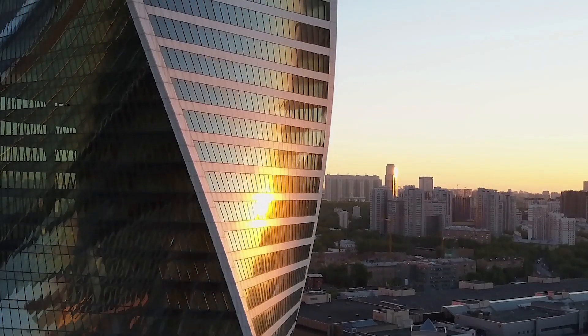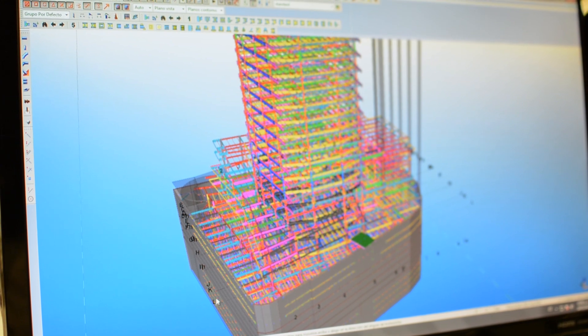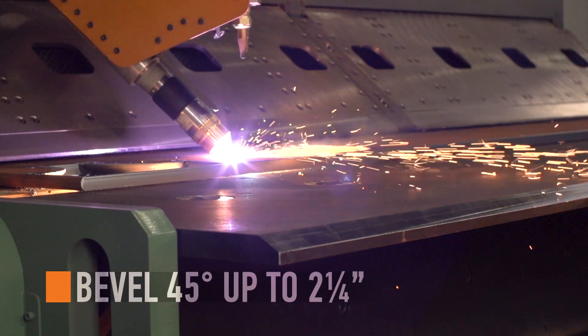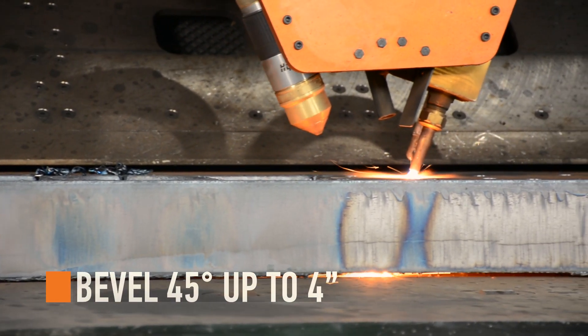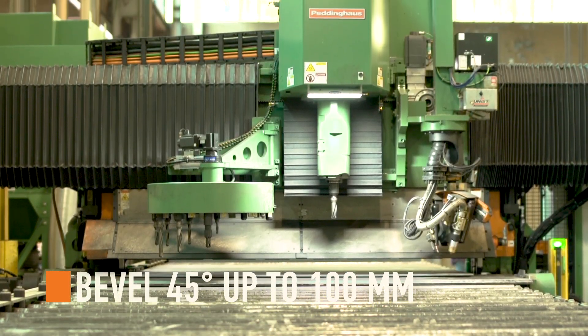As today's constructions become more complex, architects are building structural designs never thought possible. Having CNC that meets those demands is critical. With the ability to bevel the plasma torch up to 45 degrees at two and a quarter inches and up to four inches on the oxy fuel torch, the HSF DBC provides perfect parts ready for welding.